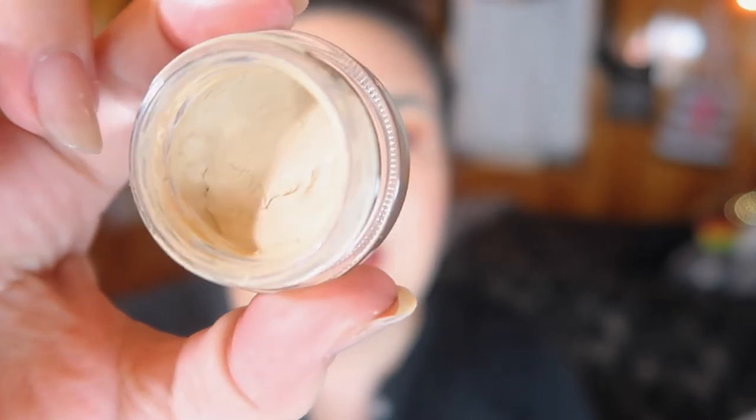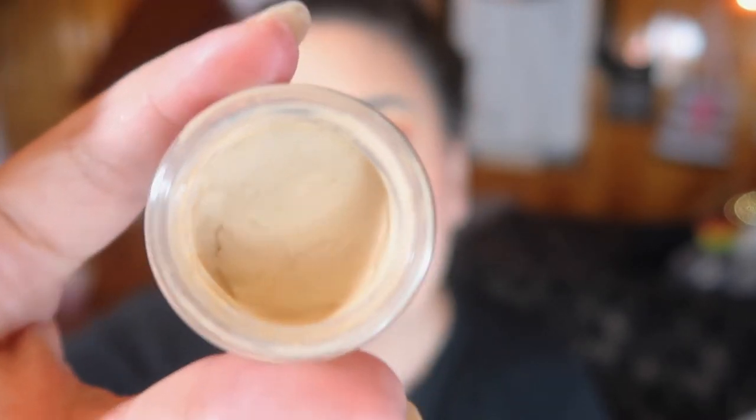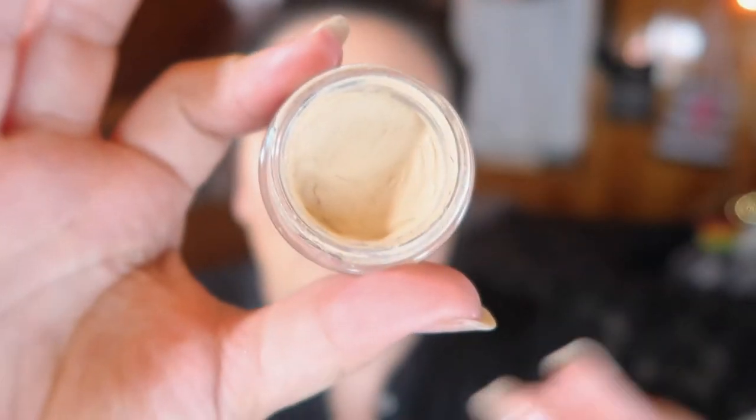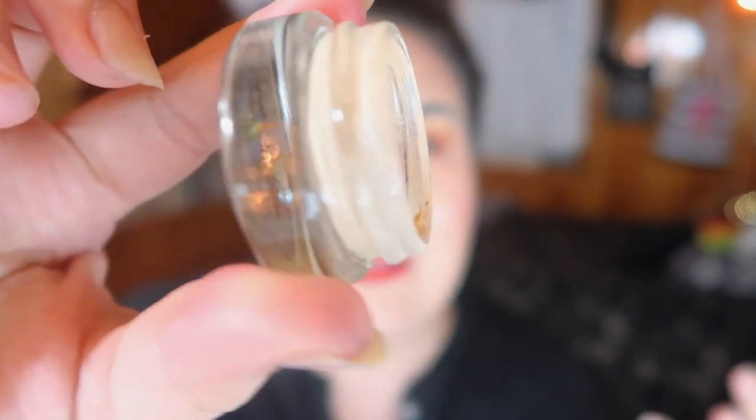The next product I have is my MAC Paint Pot in Soft Ochre. It's a little bit harder to see the progress on this, but I have been using it daily. I don't like to dig in one spot to hit pan — for me that's just not the way I like to do it — so I always swirl in circles. When I do hit pan I'll hit a lot of pan at once, but right now I still have a decent amount of product.